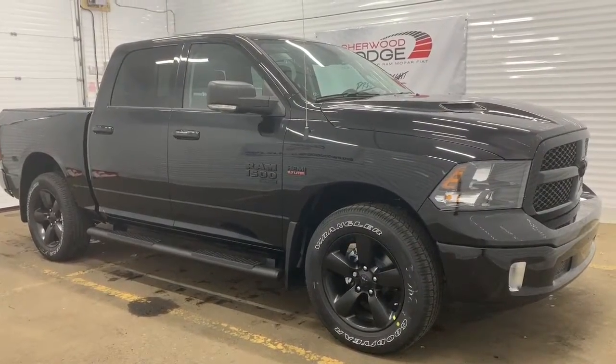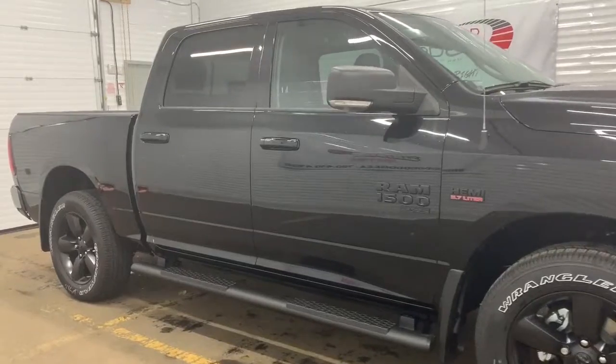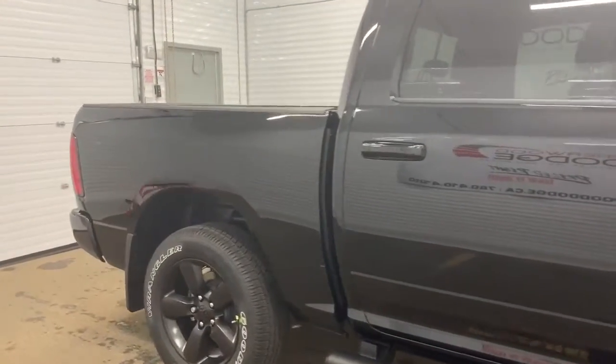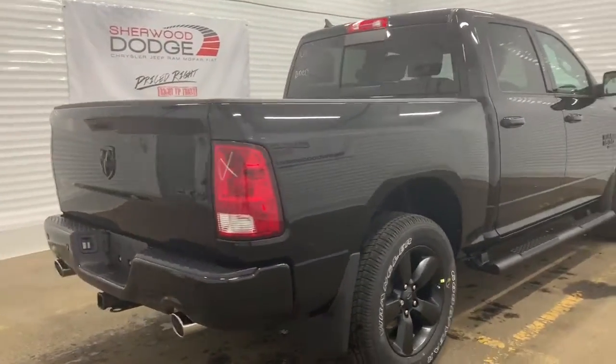Moving down this SLT, it does come with 20-inch semi-gloss black aluminum wheels. It has side steps as well as power folding side mirrors with supplemental signals. This is a crew cab, so it has a 5-foot cargo box with a spray-in bed liner and LED bed lighting.